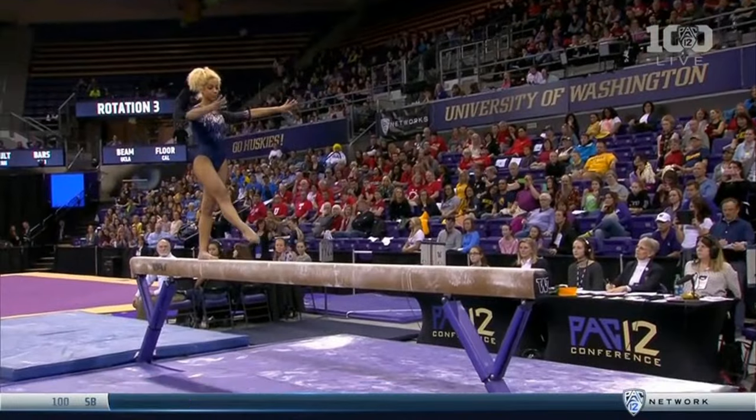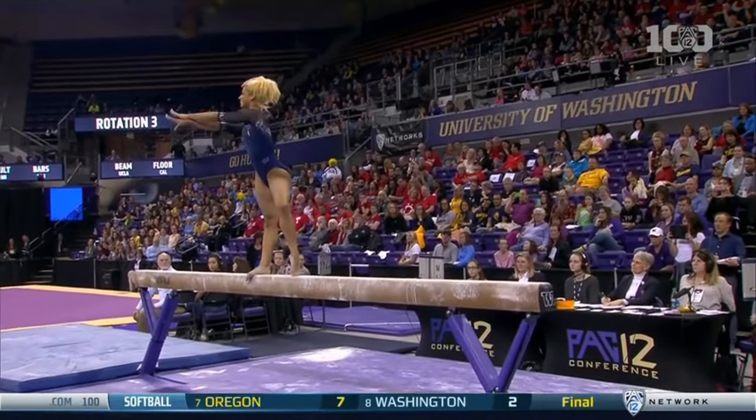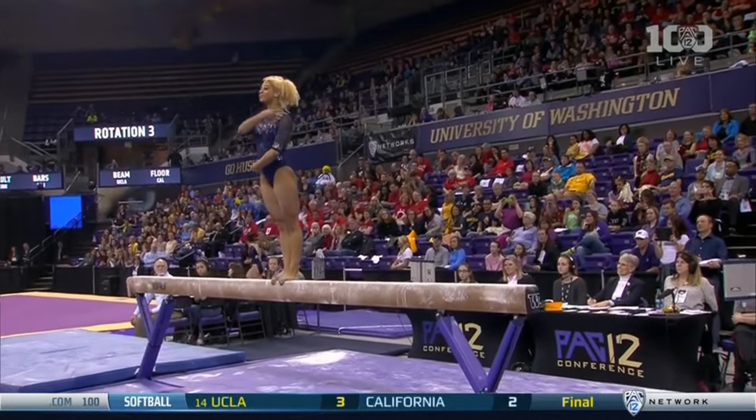She had that balance check on her tumbling series, but other than that she's been solid. A little off balance on the turn, but there again, she covers it up.